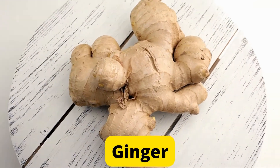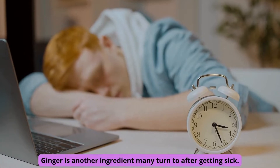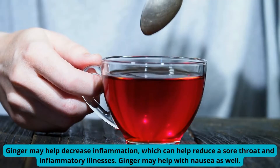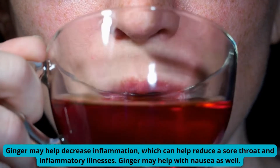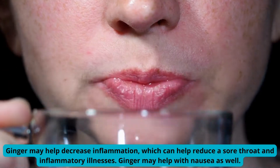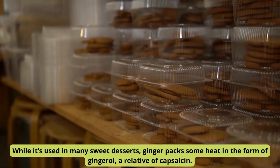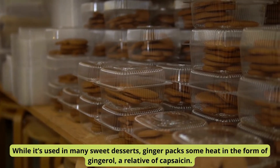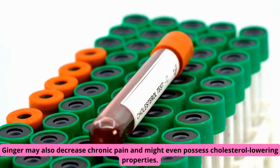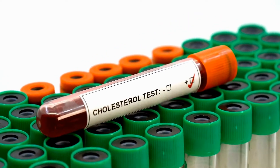Number 3: Ginger. Ginger is another ingredient many turn to after getting sick. Ginger may help decrease inflammation, which can help reduce a sore throat and inflammatory illnesses. Ginger may help with nausea as well. While it's used in many sweet desserts, ginger packs some heat in the form of gingerol, a relative of capsaicin. Ginger may also decrease chronic pain and might even possess cholesterol-lowering properties.